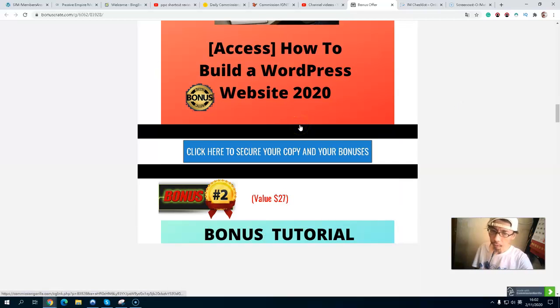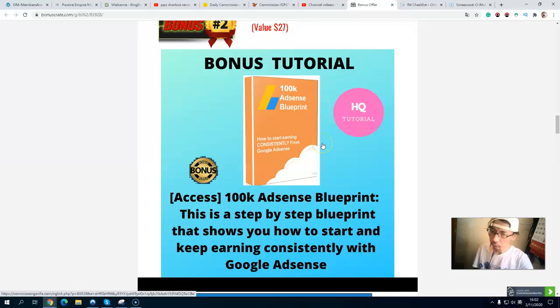Bonus number two is the 100K Adsense Blueprint — how to make more money from your website using Google Adsense strategies. You can definitely grab it; this is a book on how to do that.